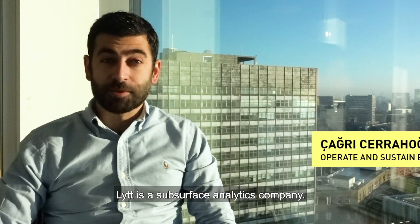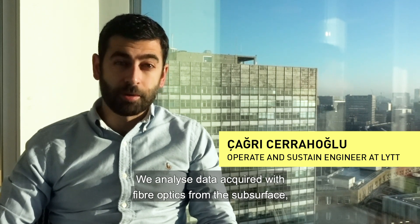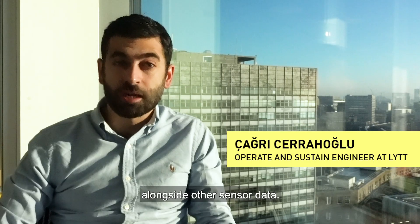Light is a subsurface analytics company. We analyze data acquired with fiber optics from the subsurface alongside other sensor data.